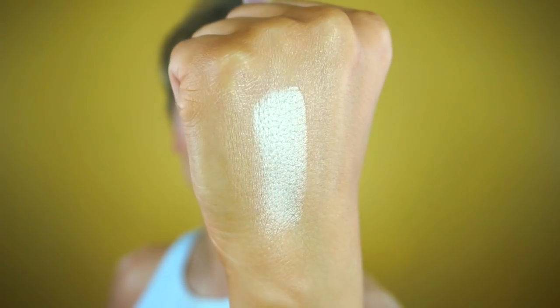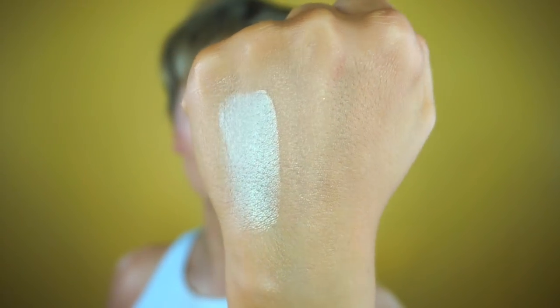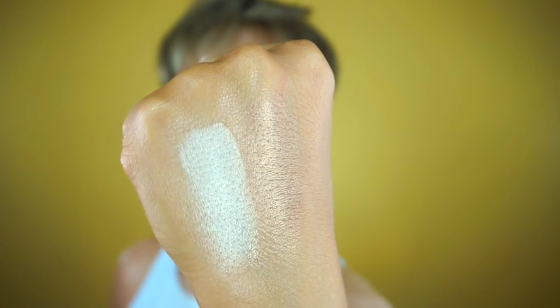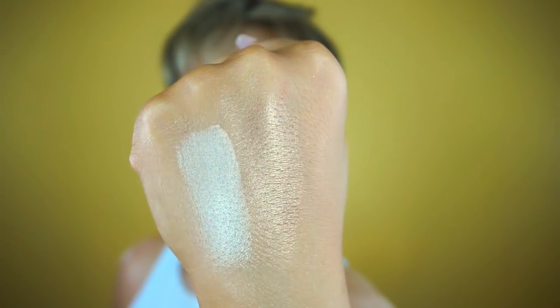Tease is maybe a little bit lighter than Becca Moonstone — a really beautiful pale neutral. Next we have Sin, which is a dark bronze color with gold in it — a little bit more neutral. The swatches are amazing and swatch really beautifully. I'm seeing kind of a red undertone with a gold overtone.